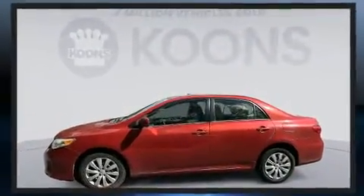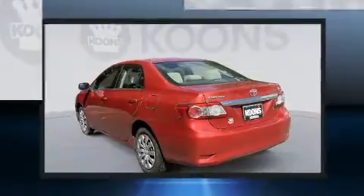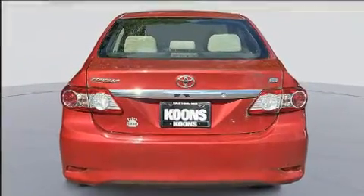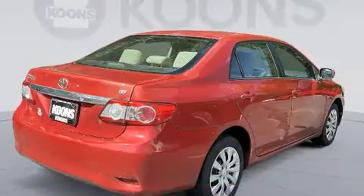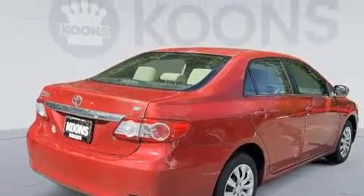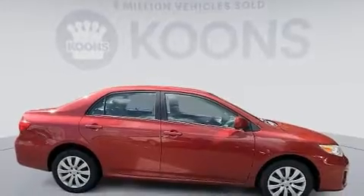Passengers are protected by various safety and security features, including dual front impact airbags with occupant-sensing airbag, front and side impact airbags, traction control, brake assist, anti-whiplash front head restraints, ignition disabling, and ABS brakes.